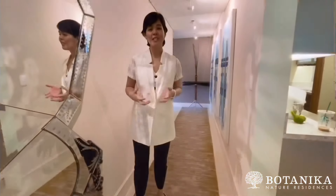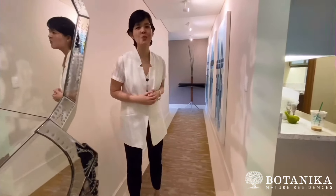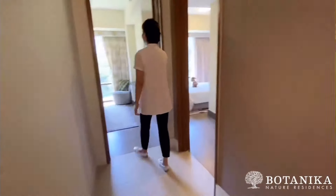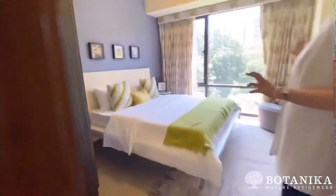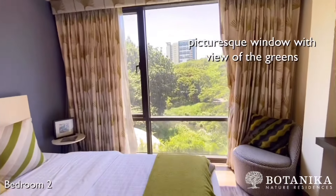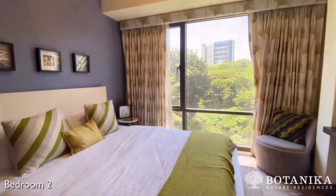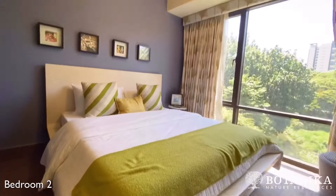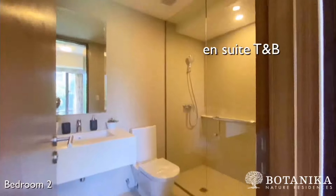Now you've seen the biggest suite in this unit. Let's move on to the other bedrooms. This is the first bedroom. As you can see, we have a picture window which naturally showcases the green surroundings that Botanica Nature Residences has to offer. This bedroom also has an en suite toilet and bath.